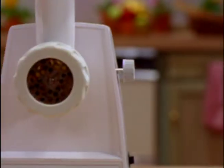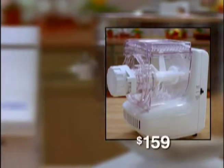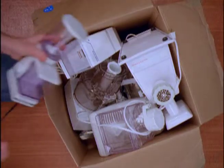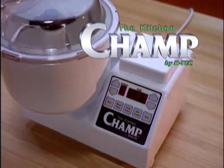What would it take to create the perfect kitchen? If you're like most people, you'd start with a blender, a mixer, a food processor, and an ice crusher. If you had money to spend, you'd add a bread maker, pasta maker, and coffee grinder. But look at the total cost, and where do you keep all those things? Give away all your old appliances, because the ultimate all-purpose kitchen center has finally been developed — presenting The Kitchen Champ by K-TECH.